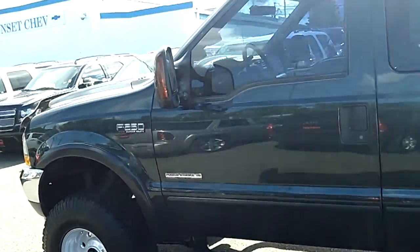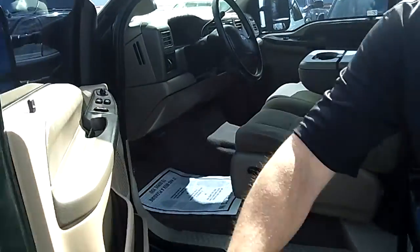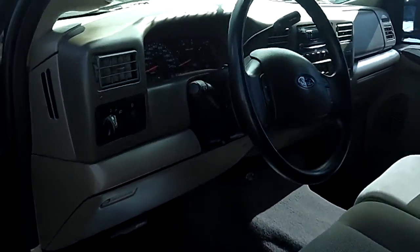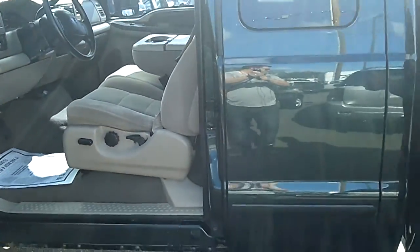These trucks are hard to come by in this kind of condition. At Sunset Chevrolet, we have so many nice trucks, it's just unbelievable. If you're shopping at a store that doesn't offer you a no-cost powertrain warranty for life, you're shopping at the wrong store.